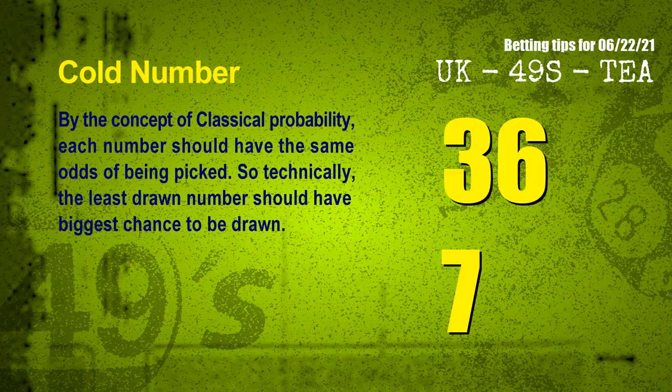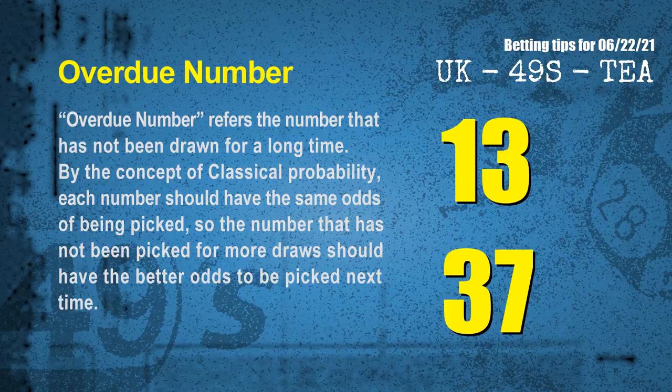In the end of this video, we have two more tips for you: cold numbers and overdue numbers. By the concept of classical probability, each number should have the same odds of being picked, so the least drawn number should have the biggest chance to be drawn. The coldest two numbers for next draw are 36 and 07. Overdue numbers are numbers that have not been drawn for a long time — the most overdue two numbers for you are 13 and 37.